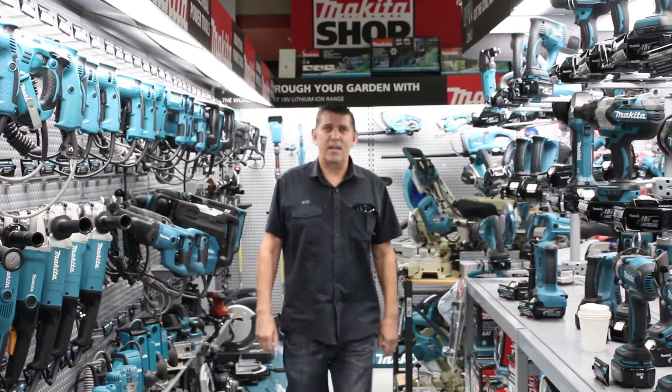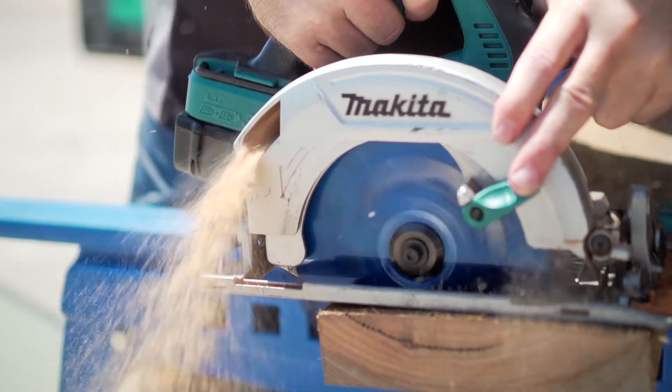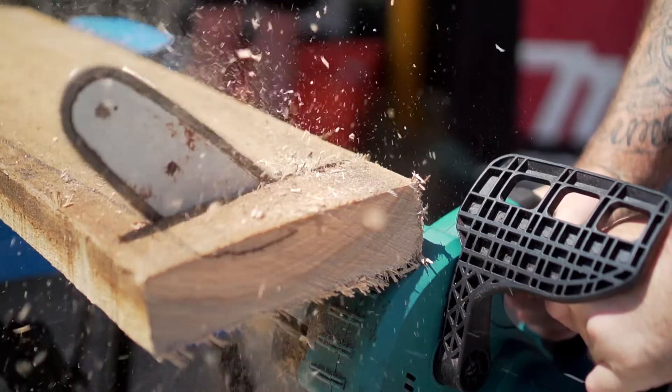Who's ever wished that you could buy tools now and not have to wait till payday? At Get Tools Direct, we get that not having the right tools can mean you have to turn down jobs or live with broken gear until your account's clear. Not cool.